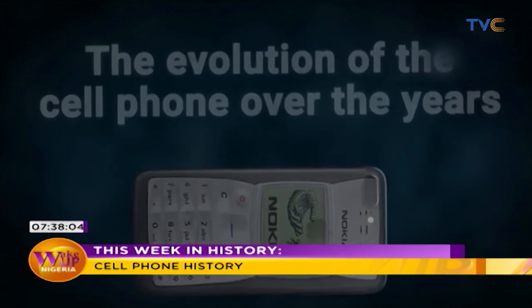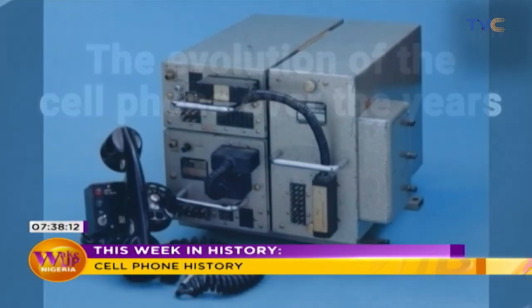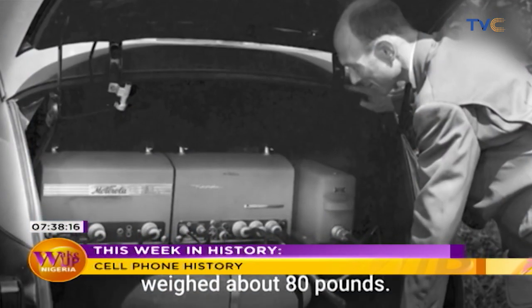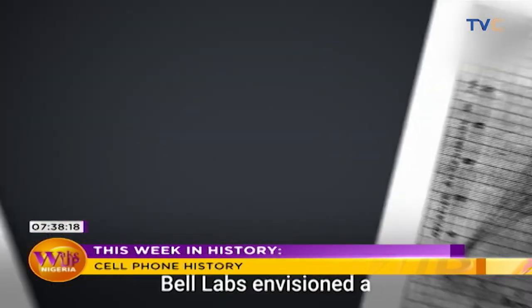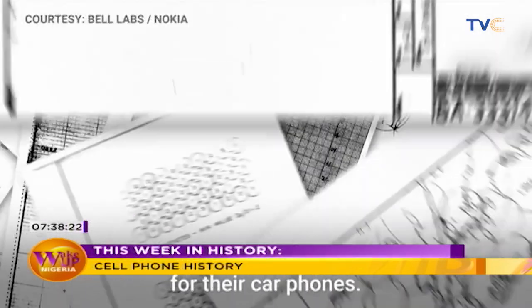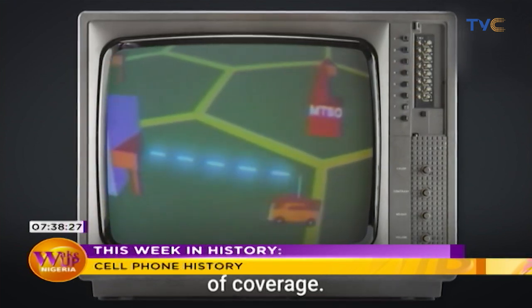Today on This Week in History, we're going to take a quick look at the evolution of the cell phone over the years. Before cell phones, there were actually car phones. The original car phone weighed about 80 pounds. In 1947, an engineer at Bell Labs envisioned a futuristic phone network for car phones — a call would bounce uninterrupted between cells of coverage.